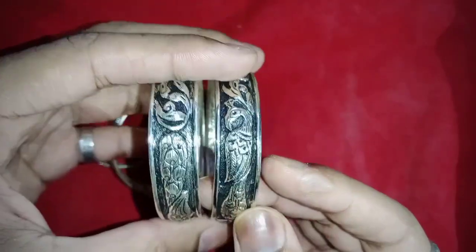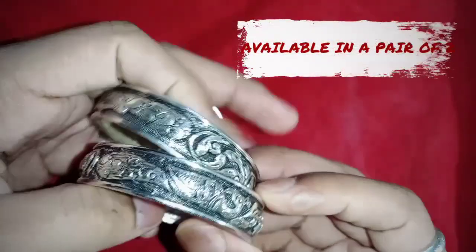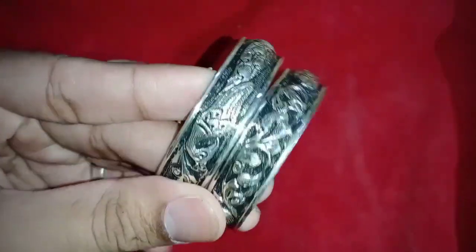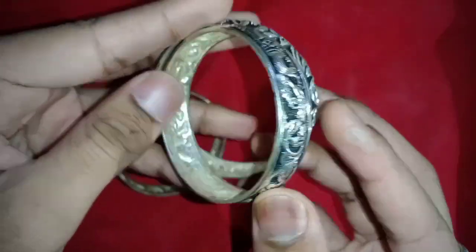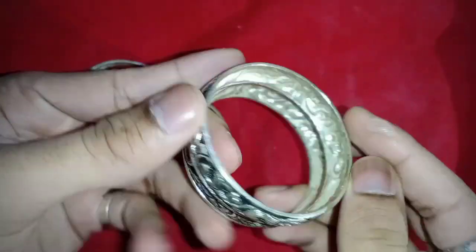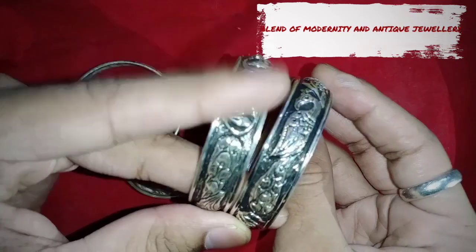I will place the links in the description box as well. These bangles are not available in a set of four pieces — they are available in a pair of two, so you can buy more than one pair if you wish. These bangles are a complete blend of modernity and antique jewelry, providing a great combination for those who are jewelry lovers.